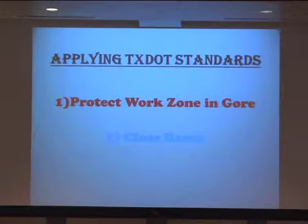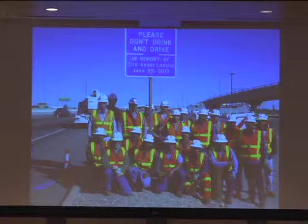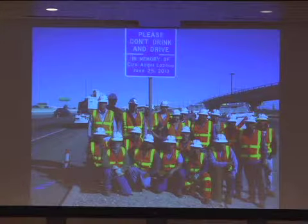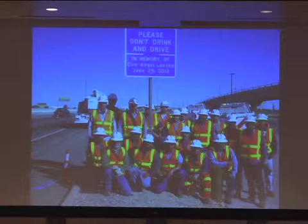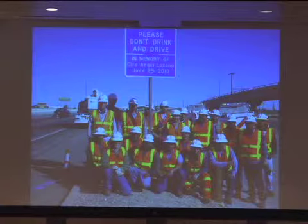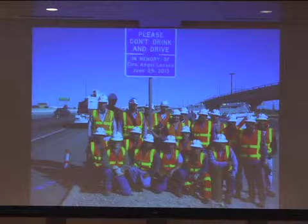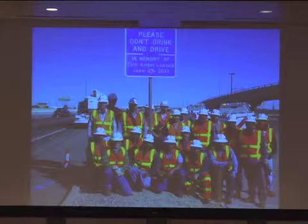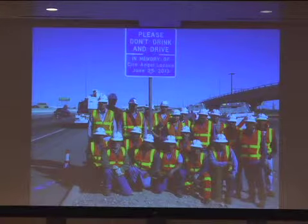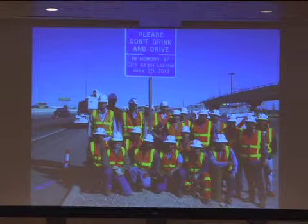You could go to the extreme of closing the actual ramp, or you can close the outside lane. Unfortunately, in our district we had a fatality of one of our employees who did exactly that — they opted with option number one, which is something that everybody uses all the time. An idiot basically came across four lanes of traffic and clipped around one of our vehicles and killed one of our employees. This is a sign of that event and our workers there at the site.